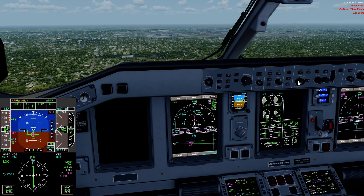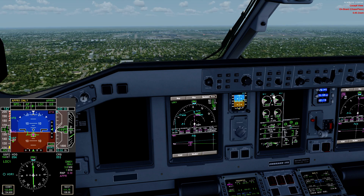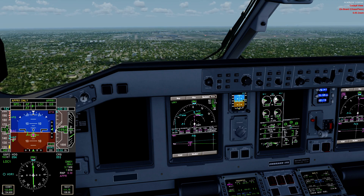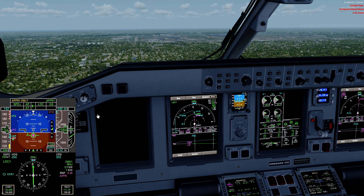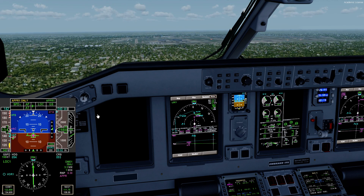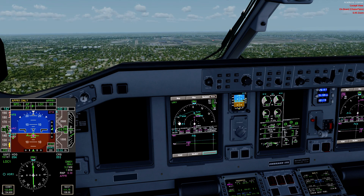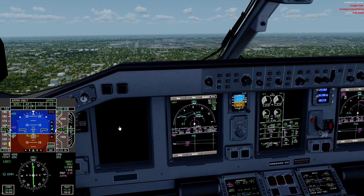Speed goes to V approach. We run our landing check — flight attendants are notified, the ICAST is checked. We're looking for a go-around and ATTCS — that's the automatic thrust control system for takeoff, which goes into go-around logic for wind shear. Landing gear is down, three green. Flaps are five. Landing check is complete.